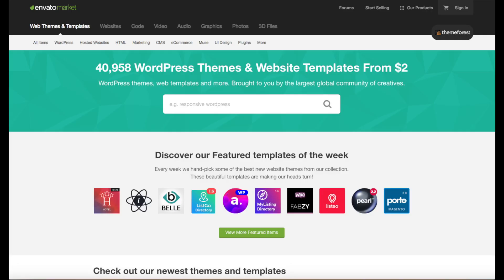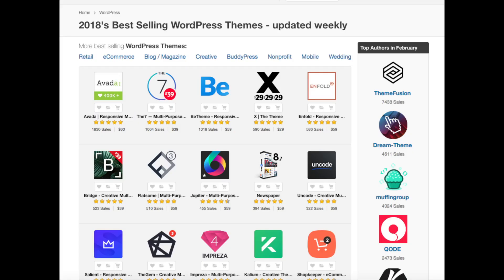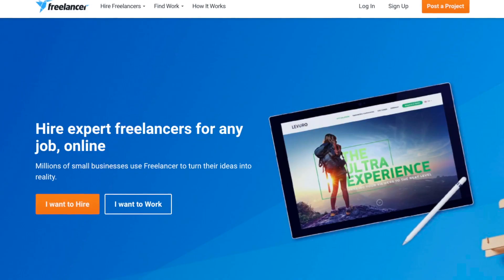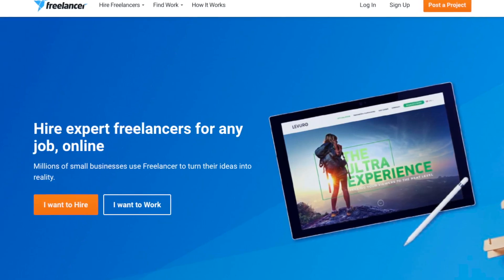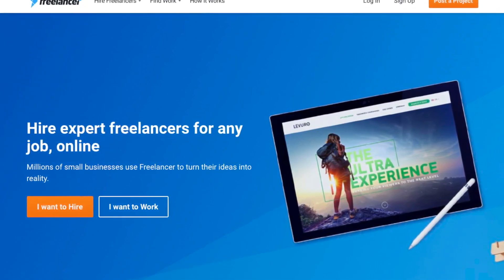A great resource I have used for several years and recommend for professional WordPress themes — that look like an award-winning design agency did your blog or website — is ThemeForest. If you go to the navigation menu and hover over WordPress, you can select popular WordPress themes or themes in a specific industry. You can also type in your industry with WordPress after it to browse premium WordPress themes related to your search. Definitely check this site out.